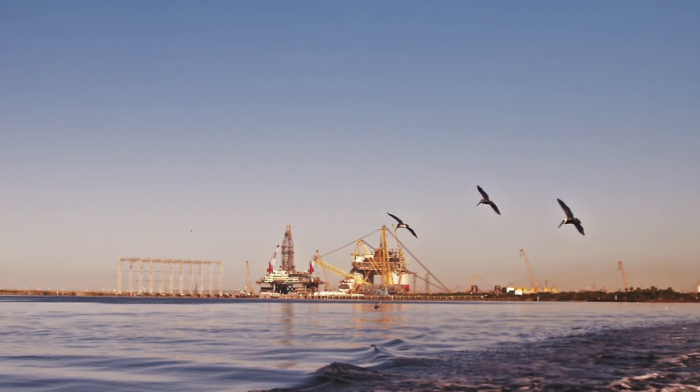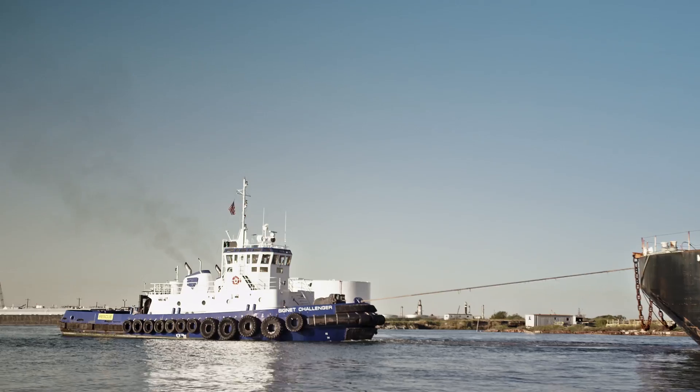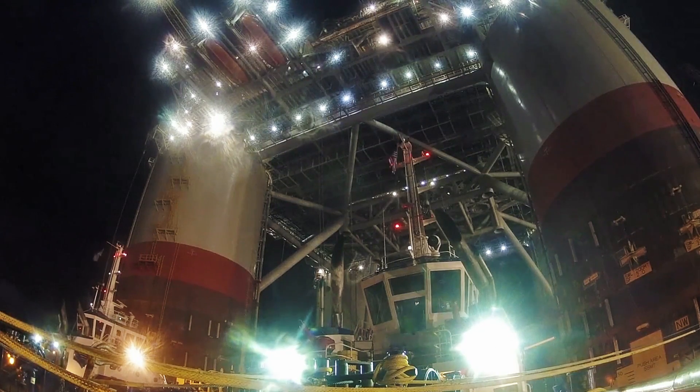Here in the Corpus Christi Bay, Signet gets to put their expertise to the test. At the time, Shell Olympus was the biggest rig in the world. And then Jack and St. Malo with Chevron was the biggest rig in the world, and it came right after Olympus. And then Bigfoot was the biggest rig in the world. So we moved the biggest rig in the world quite a few times.